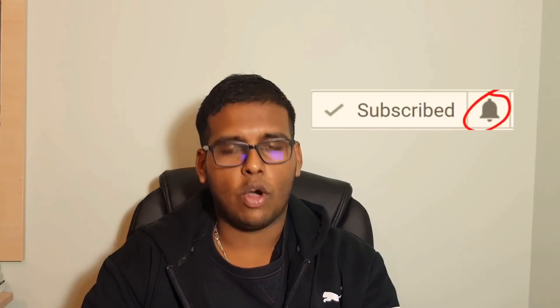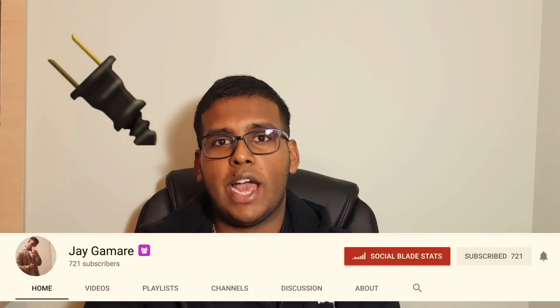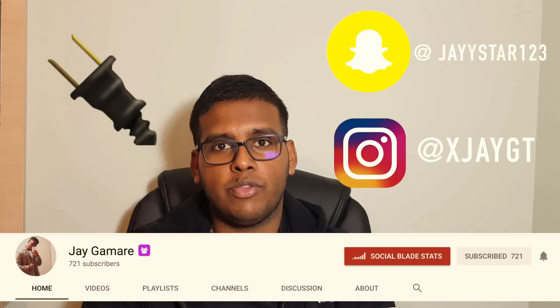That brings us to the end of the video. If you enjoyed it, hit the like button and subscribe to Raihan's channel, and click the bell notification button. If you have video suggestions, leave them in the comments. You can also find my channel in the description where I upload day-in-the-life videos. I'm active on Snapchat and Instagram if you have any questions. Stay productive, revise well, and I'll see you guys next time.